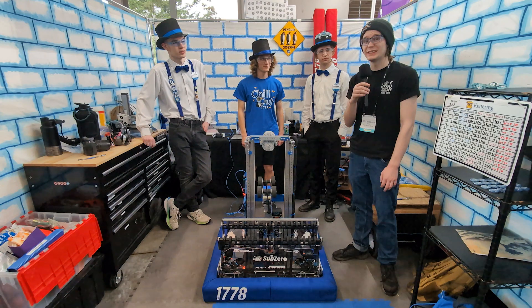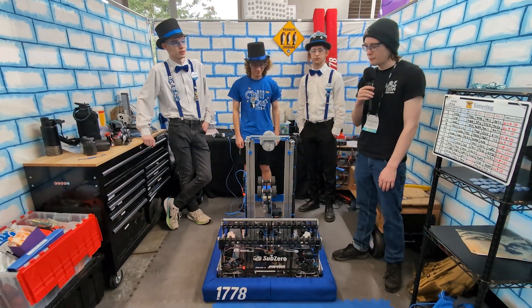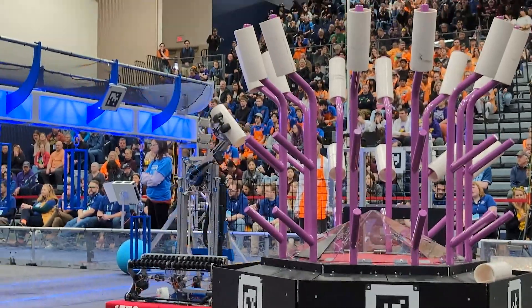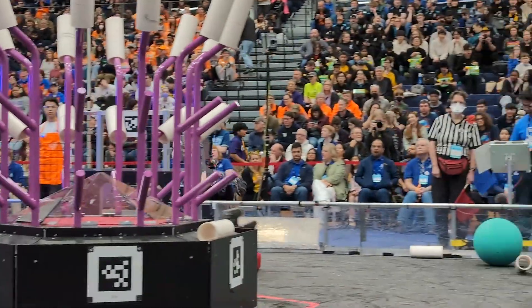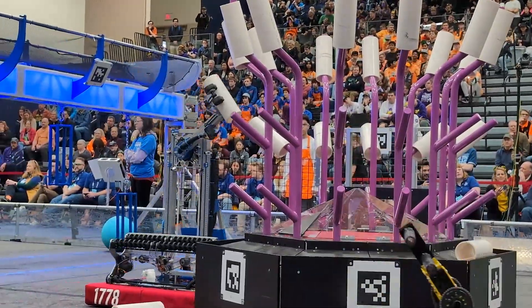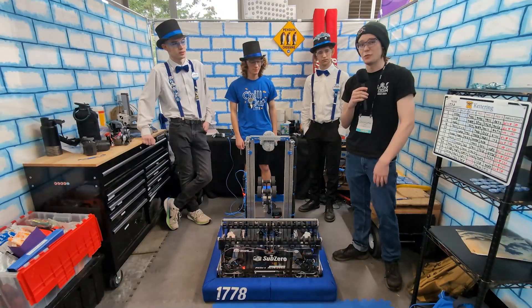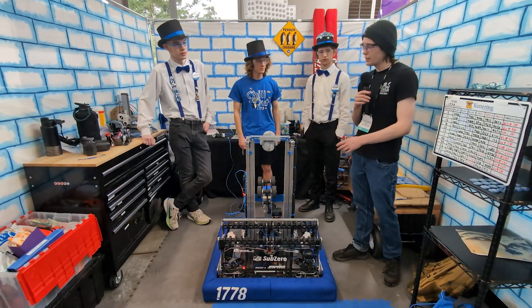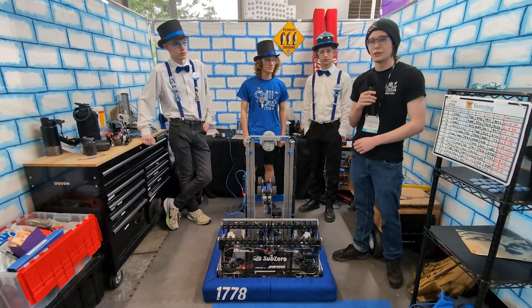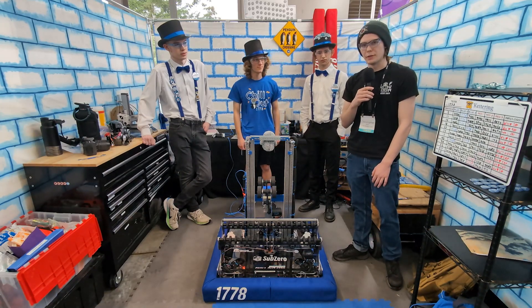Hi, I'm Kelly. I'm here with Team 1778 Chill Out at the P&W Glacier Peak District event. They've been a consistent coral scoring machine and can solo the coral RP without co-op. I'm here with Eli, Simon, and Apollo, and we're going to be talking about the design considerations that went into the intake, the elevator, and some of the software and vision that goes behind all of it. All that and more on Behind the Bumpers.